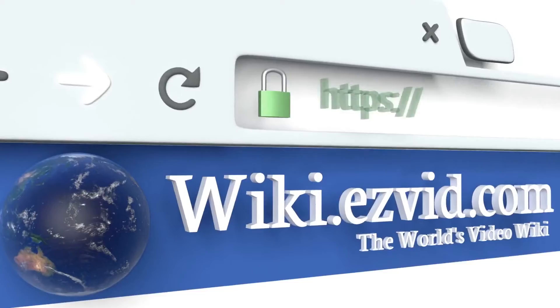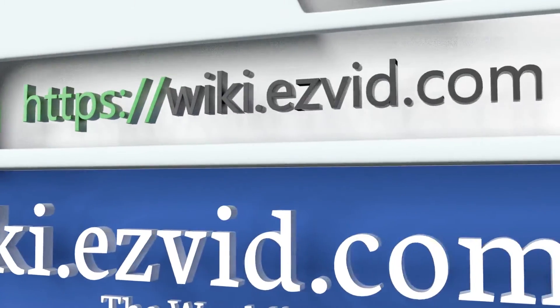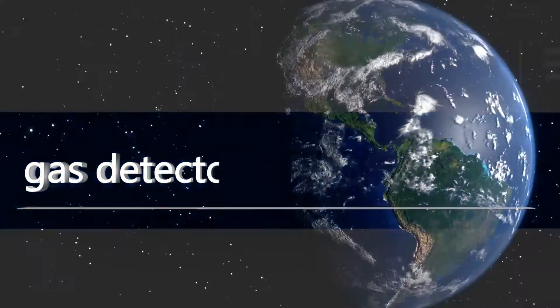To see all of our choices, go to wiki.easyvid.com and search for gas detectors, or click beneath this video.